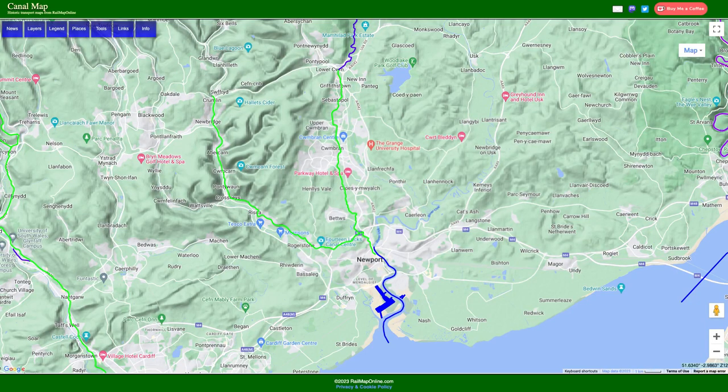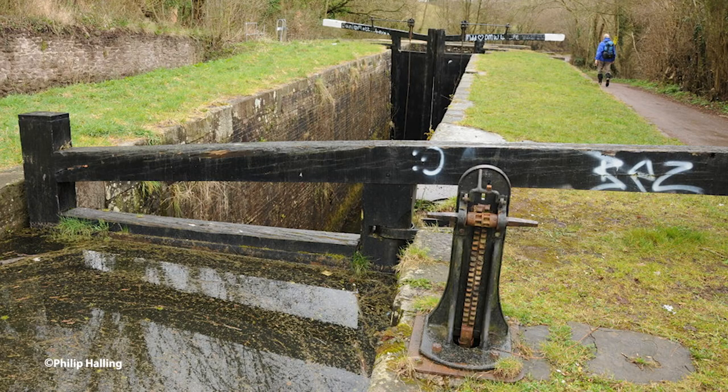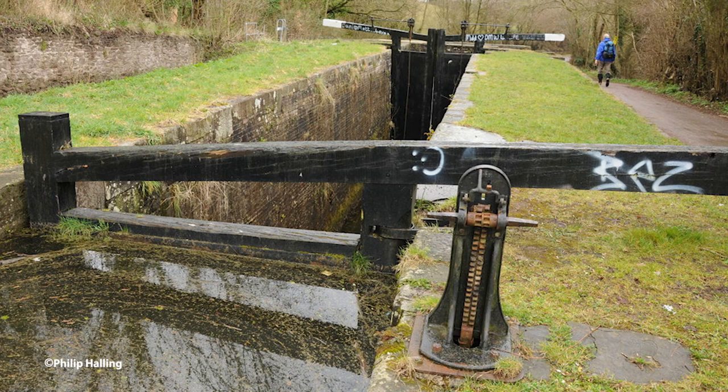Let's start with the canal — it is the Monmouthshire Canal. The Monmouthshire Canal was opened in 1792 and ran from Newport up past Pontypool, actually a little further up to a place called Pont Neweneth. It was 12 and a half miles long and designed by a gentleman called Thomas Dafford Jr, who made the canal to a rather odd dimension: the locks are 64 foot long by nine foot wide, which is a little bit wider than your average narrow canal.